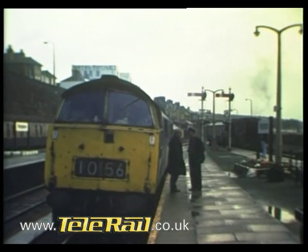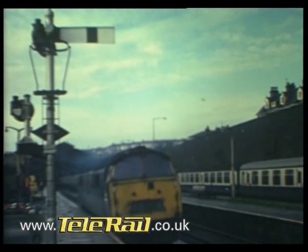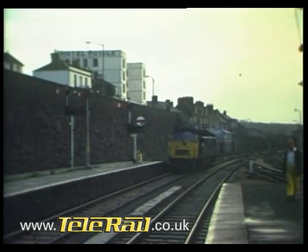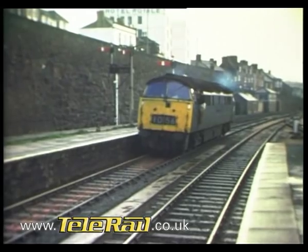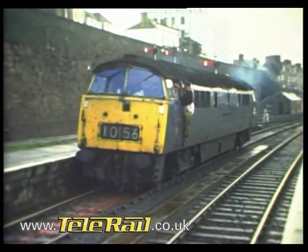The Westerns were the last diesel hydraulic type to remain in front rank service in the mid-1970s. In their later years, like all BR types, they carried the ubiquitous rail blue livery. But their distinctive shape and sound still gave them a definite Western region flavour. The display...